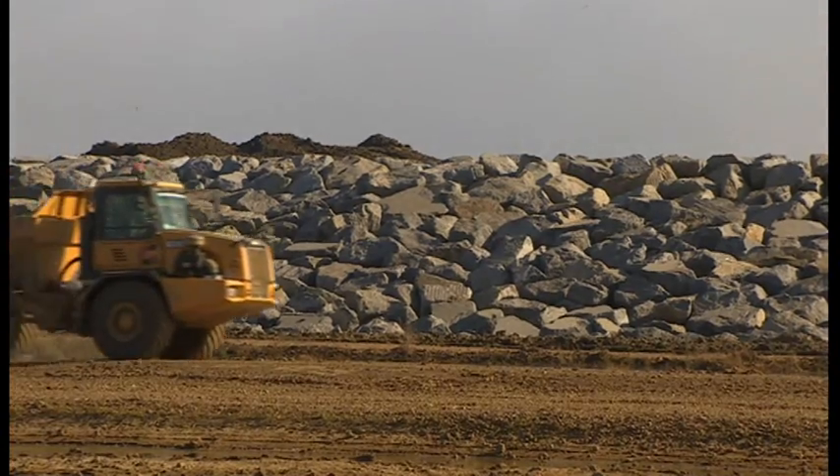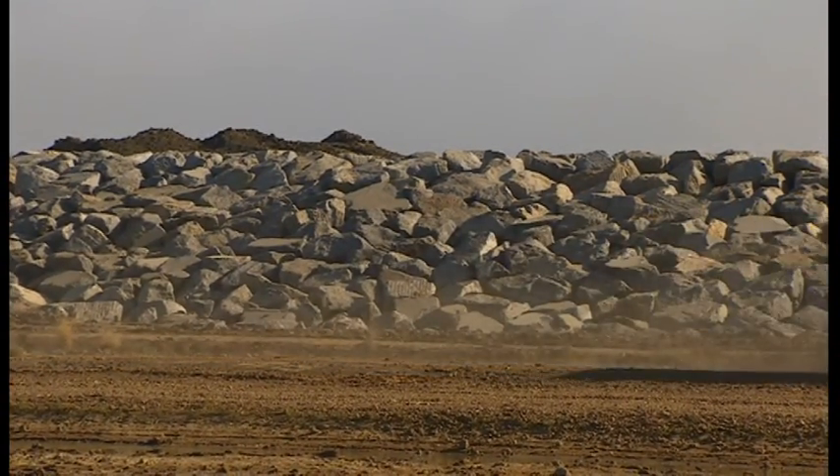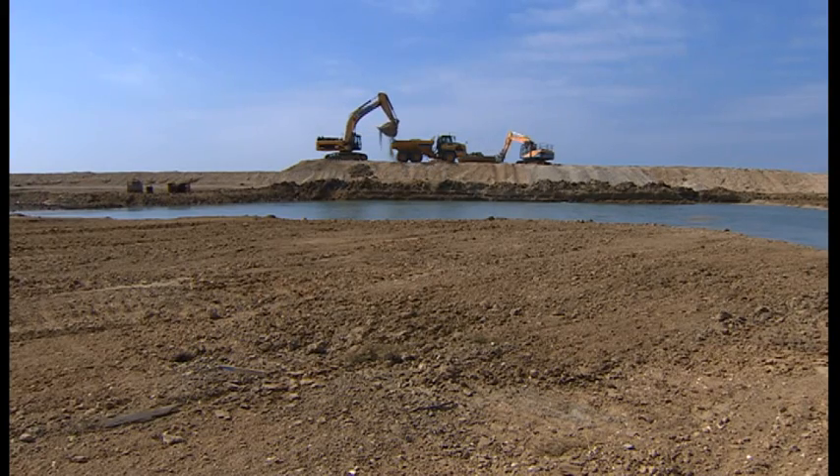The rock — all 60,000 tons of it — was imported from Norway. Eight million pounds were spent purchasing the land; another 20 million went on design and construction.